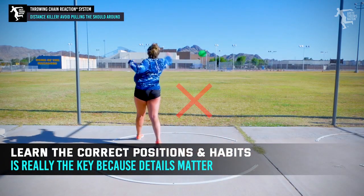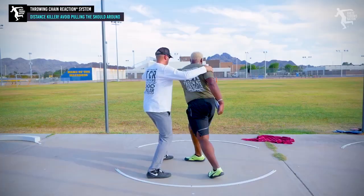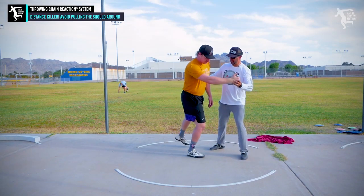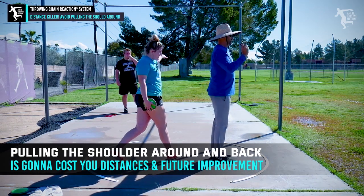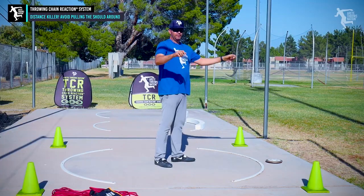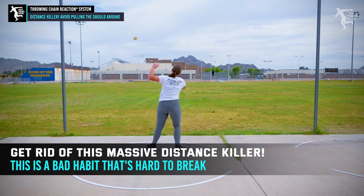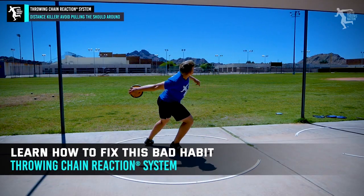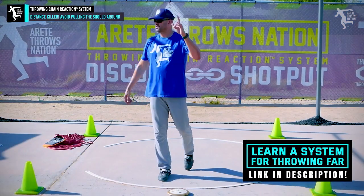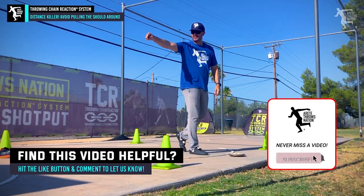You want to learn that at a young age. As a private coach who sees athletes from all over the U.S. and other countries, when I get an athlete with that rip-around shoulder, I let them know how much of a limitation it is — it's costing them immediate distance and development distance. Look at your film. If you see that shoulder pulling around, time to get rid of it. It's a habit that's hard to break, but be patient. Check out our Throwing Chain Reaction program — links in the description. Have a great day!